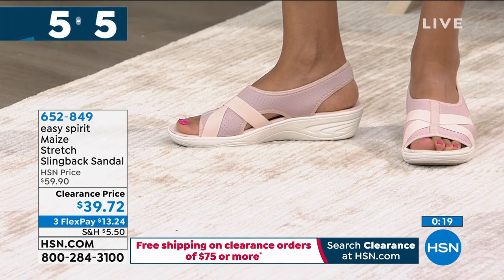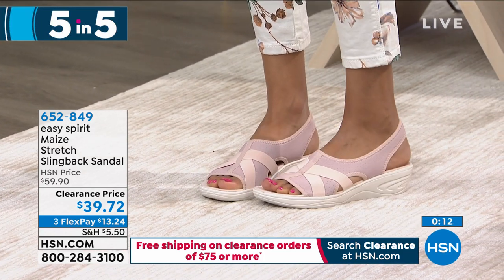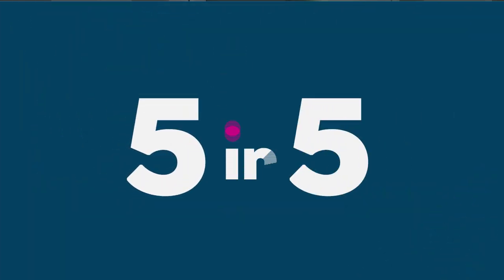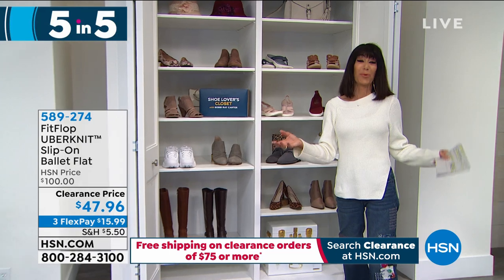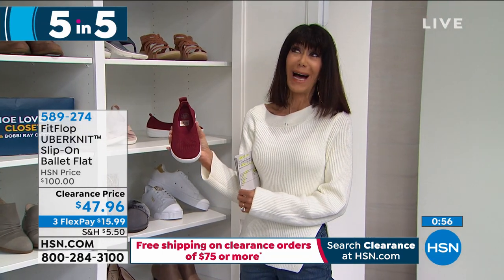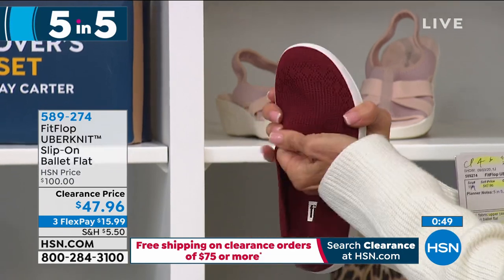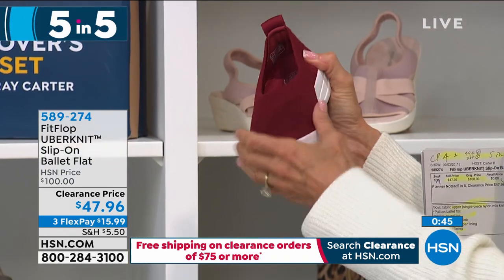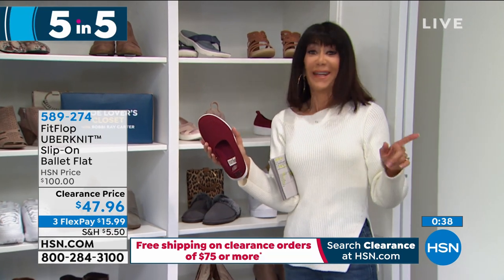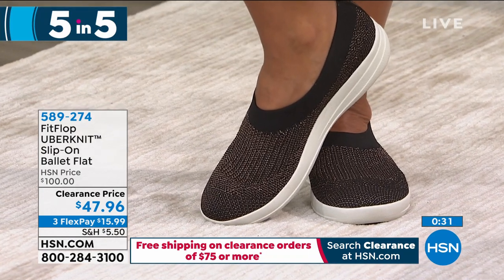Flex Pay is available too. Every item today — once you spend $75, we will ship everything to you for free, whether you're buying two items or hundreds. Now this is another one of our favorites — a huge customer pick with almost 500 reviews on our website. This is the Uber Knit all-stretch. Today we have it marked down from $100 to $47.96. We have it in berry, black with bronze, black with charcoal, charcoal with pewter, and neon blush with white. Yaz is wearing a 10 and normally wears a 10 — a perfect fit.